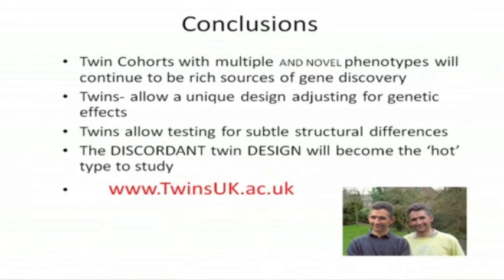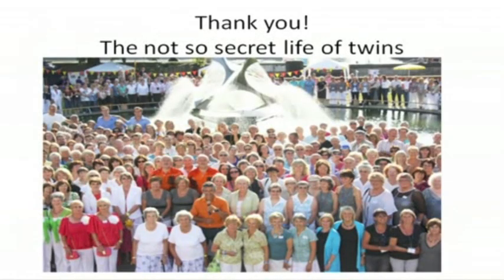To conclude: you are a great cohort. You've got all the attributes that we need. The discordant twin design — looking at the differences between you rather than the similarities — is going to be the hot topic for the next couple of years. On behalf of me and my twin, I'd like to thank you very much. This is taken from the not-so-secret life of twins, which was on the BBC last year and was a great success. On that note, I'll thank you and take questions.